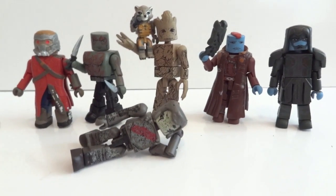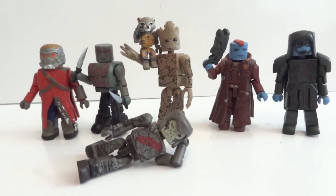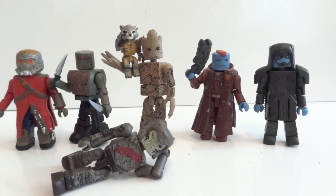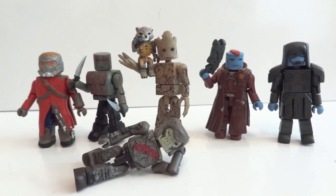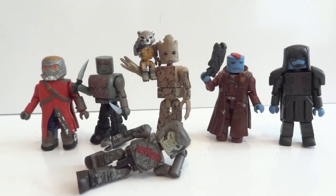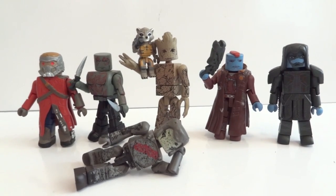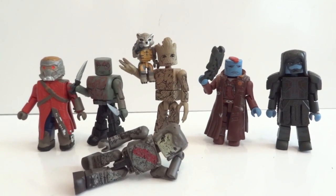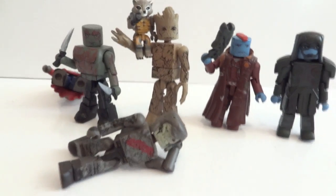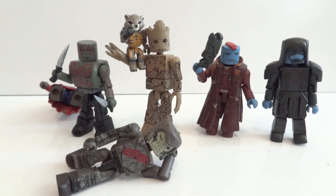So overall, I am pretty impressed with the set. I think I like these more than I like the Legends ones, because the Legends ones are just too soft - the plastic they chose, too soft. These are pretty neat, because you only pay eight bucks for two figures, and the others you pay 20 bucks each. Overall, I am happy with them, and worth getting.